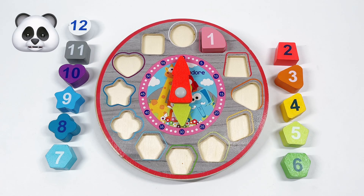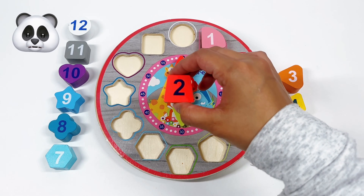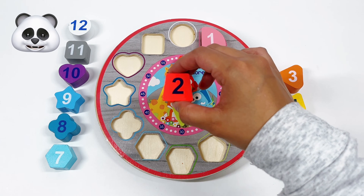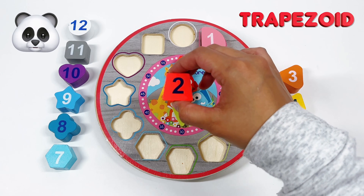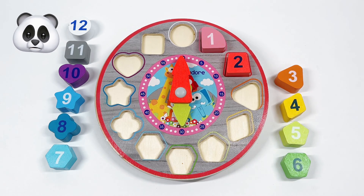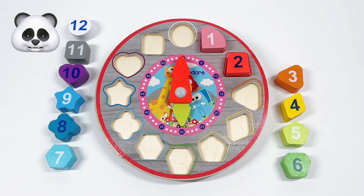My next number is number 2. What shape is number 2? That's right! It's a red trapezoid. We got 1, 2, 3, 4.